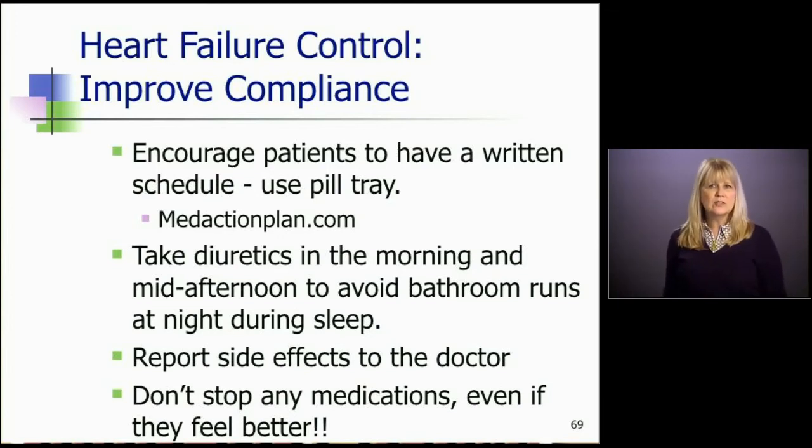We all have stories of patients who, after being on their heart failure medicines, had their ejection fraction improve, then went to their primary doctor or didn't do any follow-up and decided to stop their medicines — and then the heart failure came back. So it's really important that we teach them to never stop any of their medications.